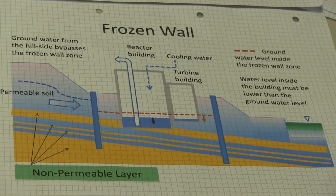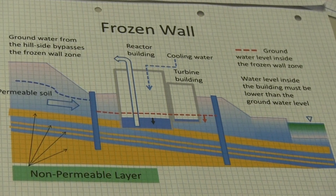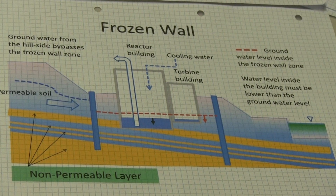Underground water is coming very slowly from the mountainside toward the ocean. This underground water cannot go through the frozen wall, making a bypass around it.